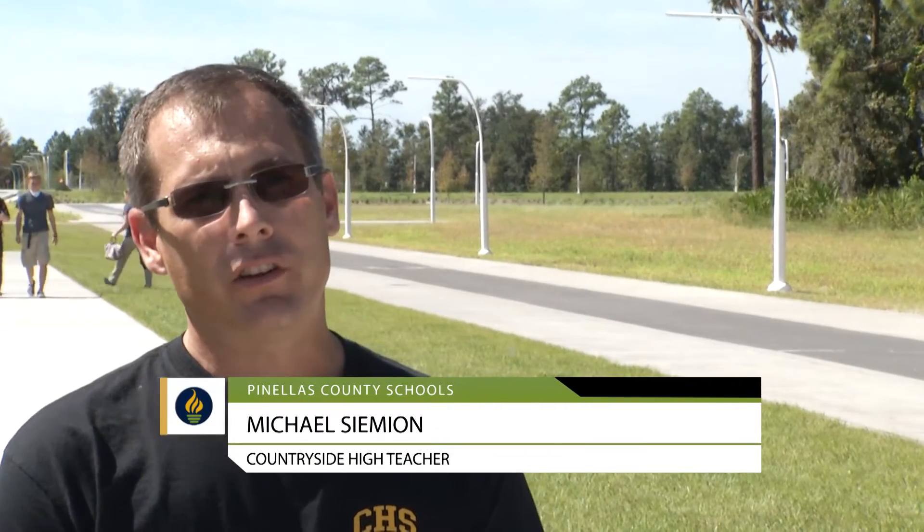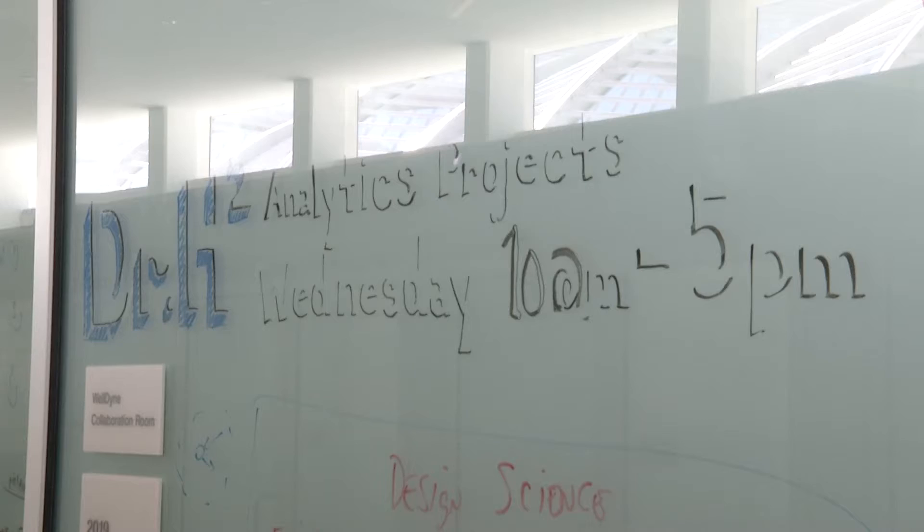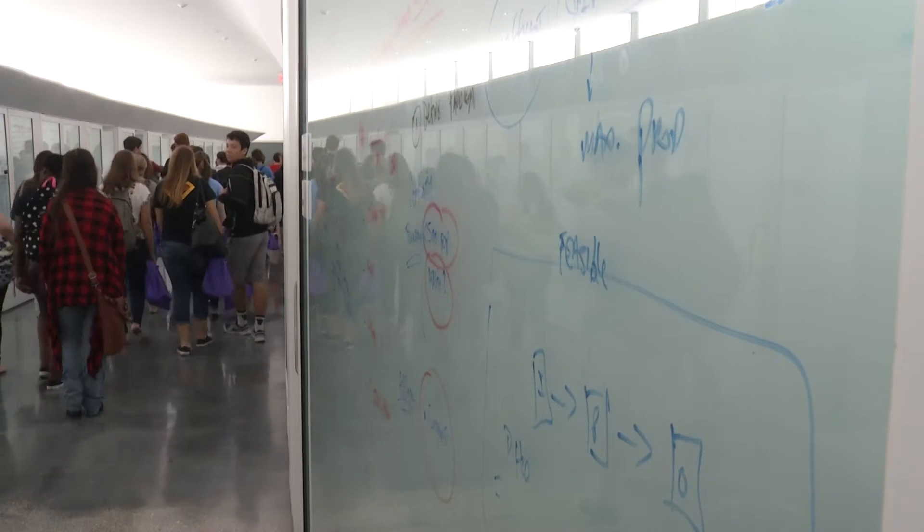We want to give our students an opportunity to see all the different schools right now, and especially us being a STEM program and Polytech being a STEM school, many of our students might be interested in this school itself.